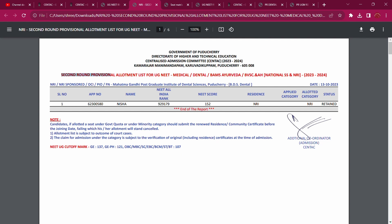So the second round provisional allotment list for UG NEET covers Medical, Dental, BAMS Ayurveda, BBS and BDS — seats 23 and 24. NRI candidates can see that Mahatma Gandhi Postgraduate Institute has one NRI seat available.